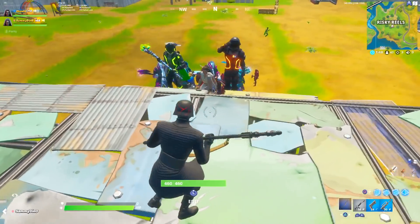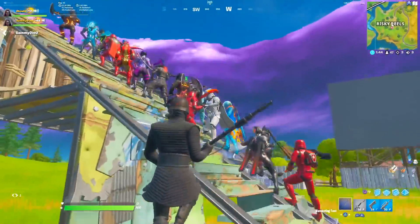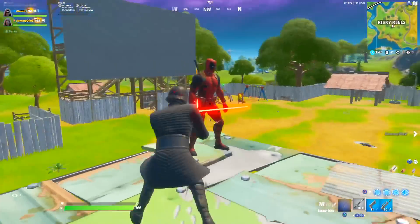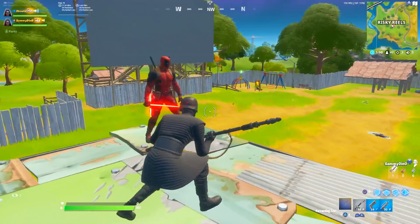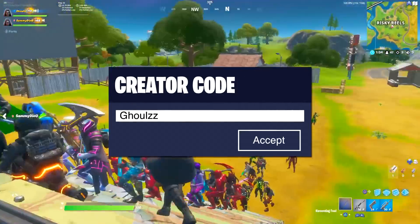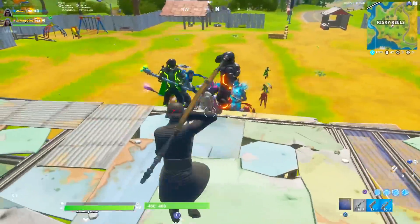Alright, hope you guys enjoy it. Peace. Alright guys, today we are gonna be doing a Star Wars only fashion show. We got these new skins that just came out. It's absolutely fire. Lightsabers are back. Look how sick that is. That is so fire. So I hope you guys enjoy the video. If you guys did enjoy it, don't forget to use code GOALS in the item shop with two Zs. I'd really appreciate it. Hashtag ad. And yeah, I hope you guys enjoy the video.